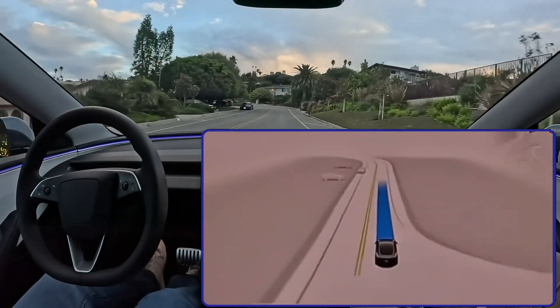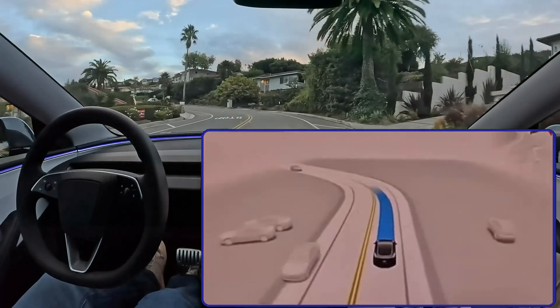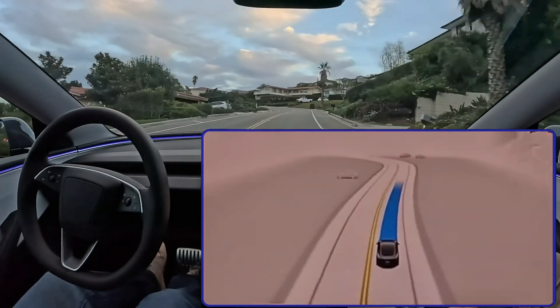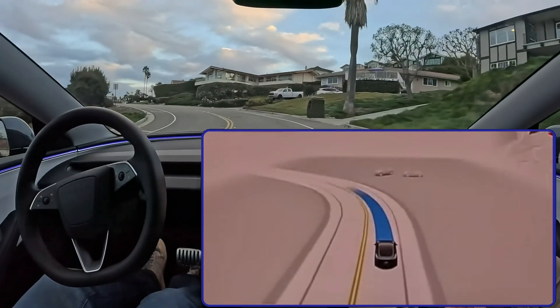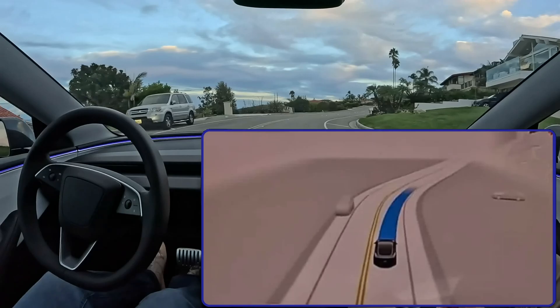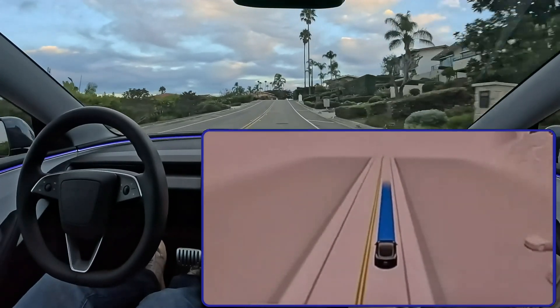Imagine you're approaching an intersection and a kid's ball rolls into the street. An older system might just see that as an object in its path. But V13, with this new contextual awareness, is more likely to predict that a kid might chase after that ball and adjust how it drives accordingly. That's a total game changer for safety, especially for pedestrians and cyclists who are more vulnerable.